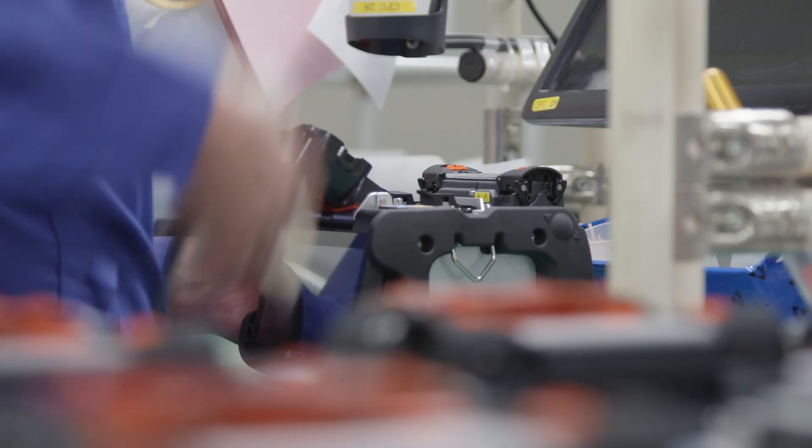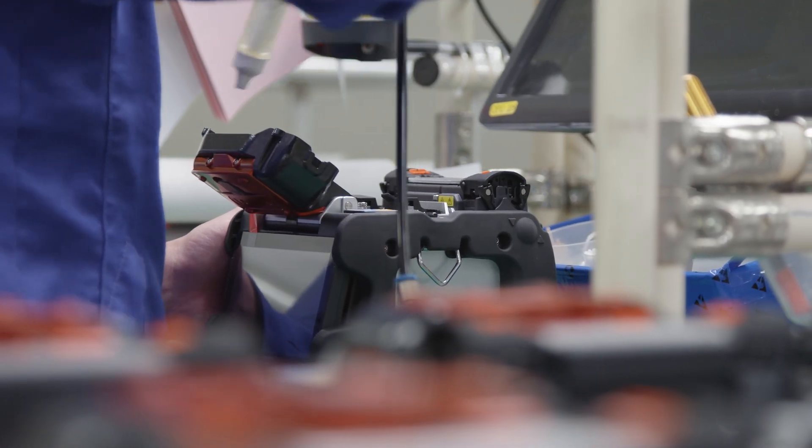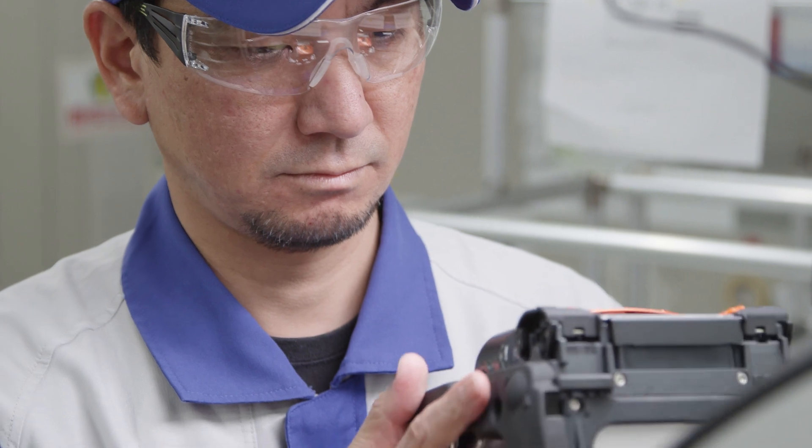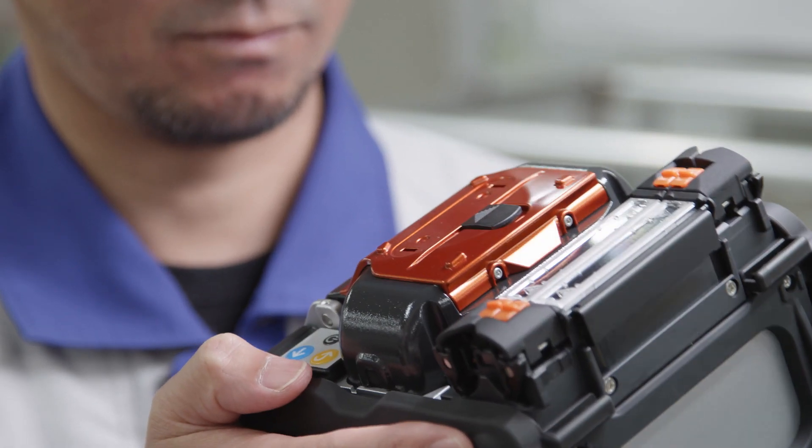The expected quality is very high, so we inspect the machines very thoroughly. I believe what we do makes sure that wherever this machine is delivered to, it will work flawlessly.